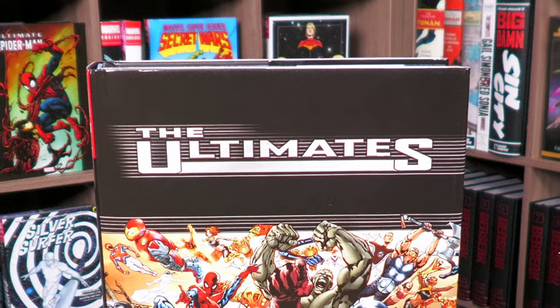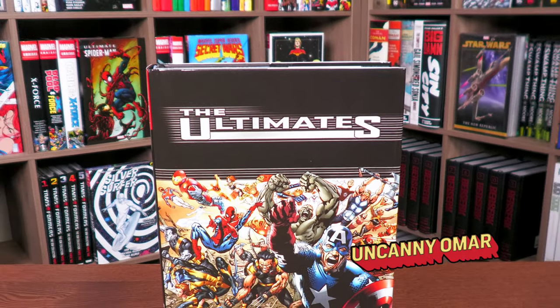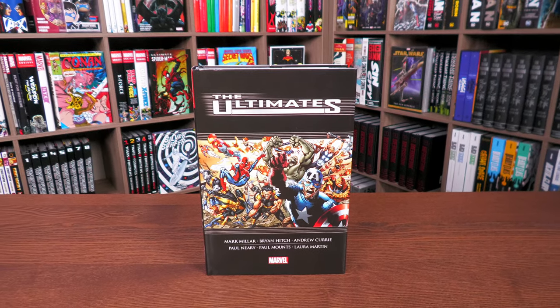Happy Monday, all you mentees! This is the Uncanny Omar from Near Mint Condition, the home of collected editions. Today I'm taking an advanced look at the Ultimate Omnibus from Marvel Comics — this is the latest printing, so let's get started.